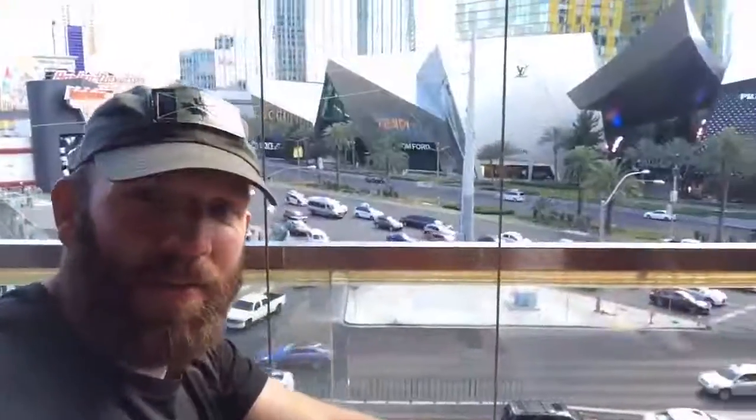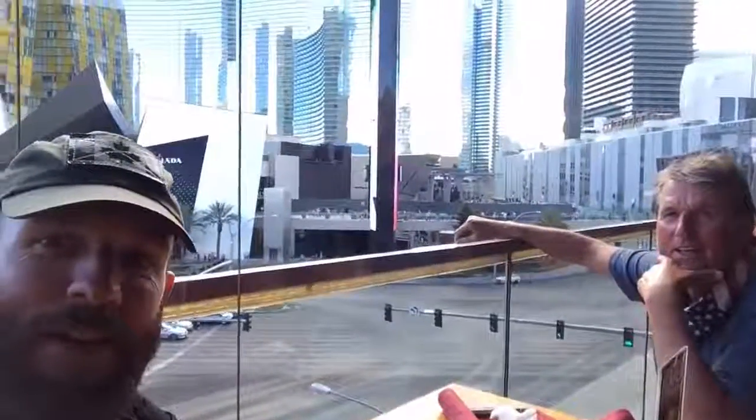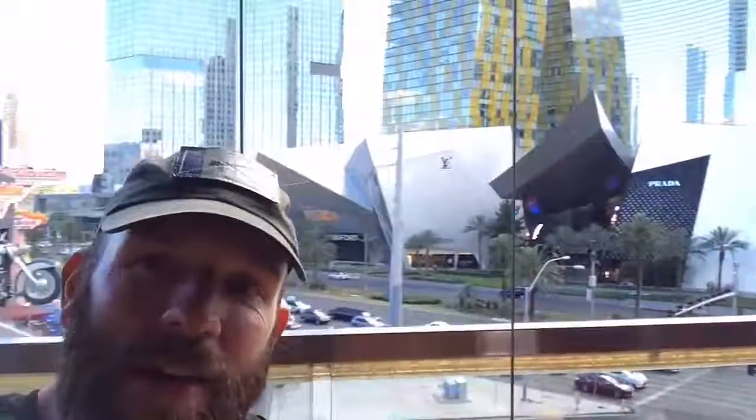We've made it to Vegas. We've come to Bernie's Bar. We're going to head back to the hotel now, unpack, then see where the night takes us.